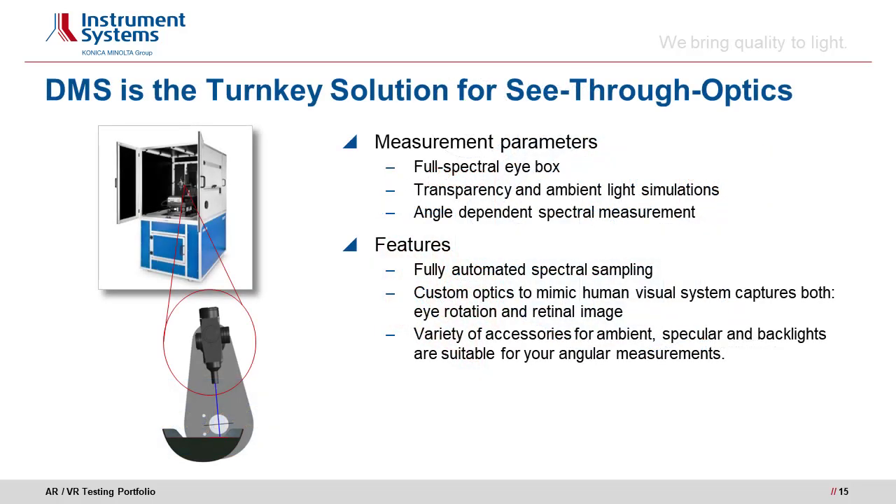Instrument Systems' DMS 803 is a fully motorized six-axis goniometer with microscope optics, a CAS 140D spectrometer, and an optional fast photometer as a second detector. For AR/VR applications, the system features all needed degrees of freedom to mimic the human visual system and measure virtual images and see-through optics. Measurement parameters include the so-called eye box or qualified viewing space, requiring angular-dependent tests in combination with a spectrometer. Flicker and response time are measured with a fast photometer. Various accessories for ambient light simulation and temperature-dependent tests are also available for the DMS.